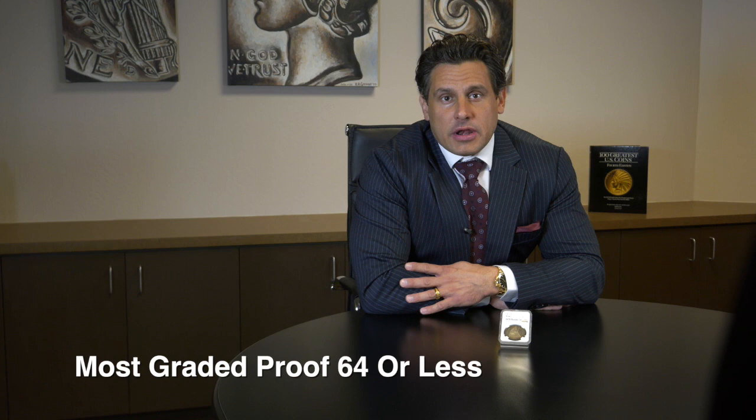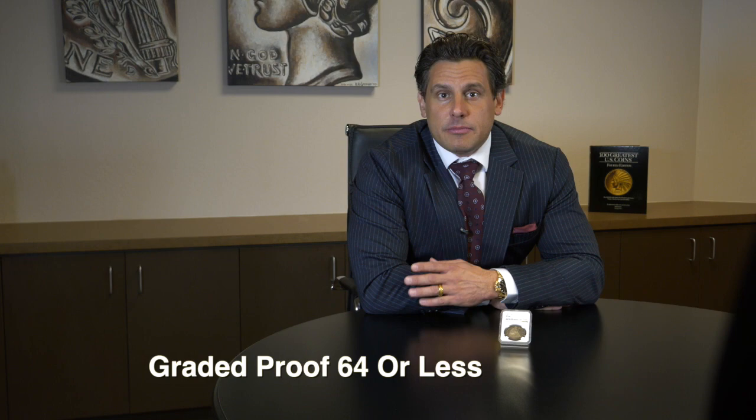It would be reasonable to think that the proof of this date shouldn't be too difficult to locate, and that would be true in some sense — over 450 coins have been certified by both PCGS and NGC. However, most of those graded no higher than Proof 64, with fewer than 60 pieces at the premium gem levels.